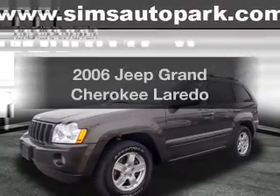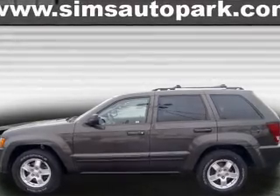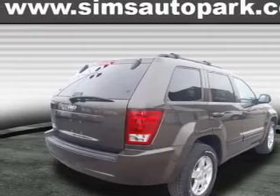Introducing the 2006 Jeep Grand Cherokee. Travel the roads in style and comfort in this great vehicle, with a reliable six-cylinder engine that responds smoothly to its automatic transmission. Premium wheels lend a distinctive appearance.